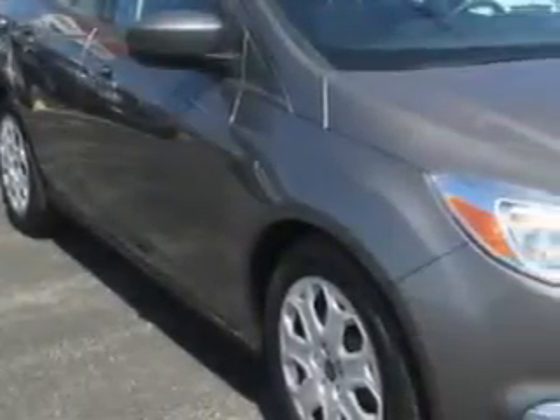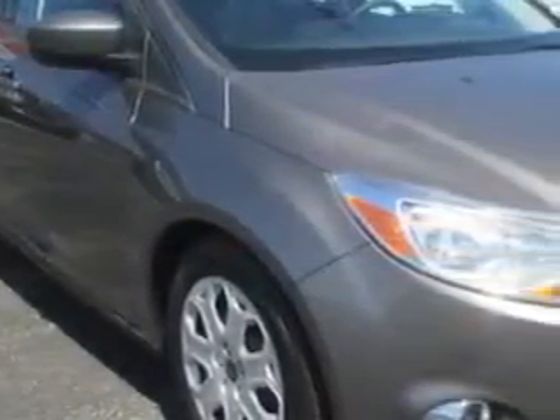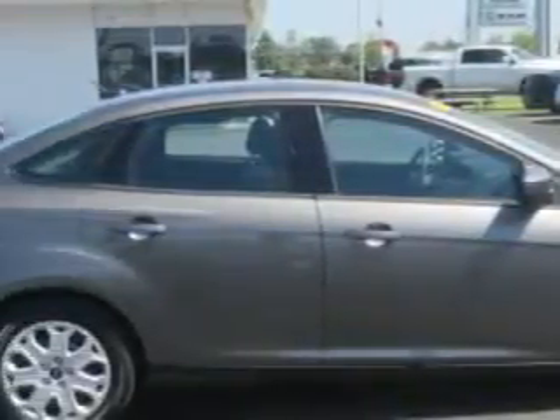You will love this sterling-gray metallic 2012 Ford Focus, equipped with a four-cylinder engine and an automatic transmission. Enjoy an exceptional 38 miles to the gallon on this great car with features like: